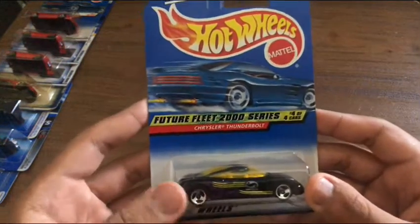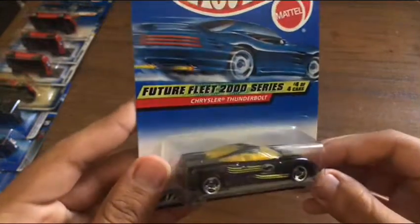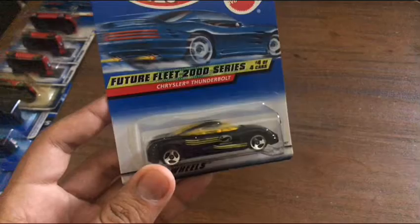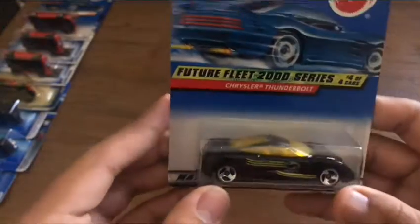From the Future Fleet 2000 series, we have the Chrysler Thunderbolt. Some Hot Wheels Highway 35 fans might have seen this in the movie or the game. I never played the game, but I've seen a lot of the movie. I love this Chrysler Thunderbolt — it's a nice concept car. I don't have a lot of these, but this is my first packaged Chrysler Thunderbolt.